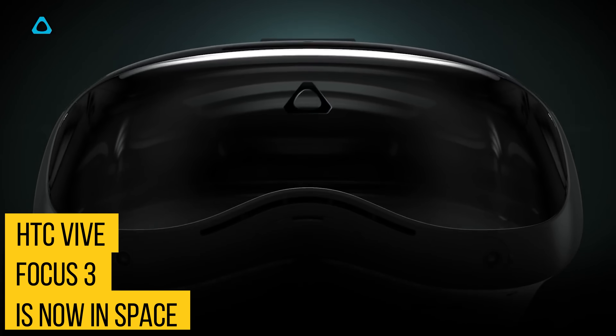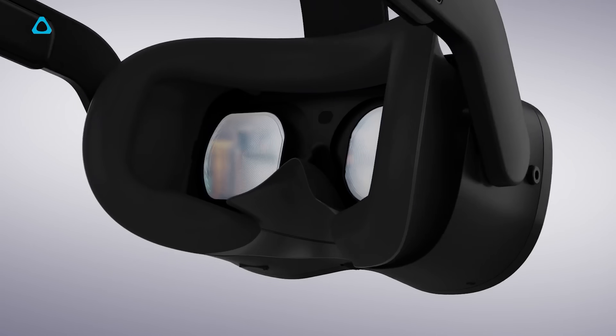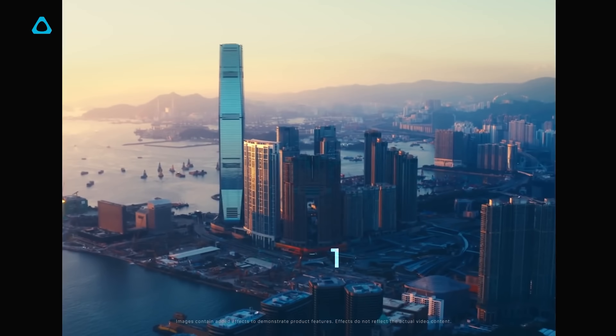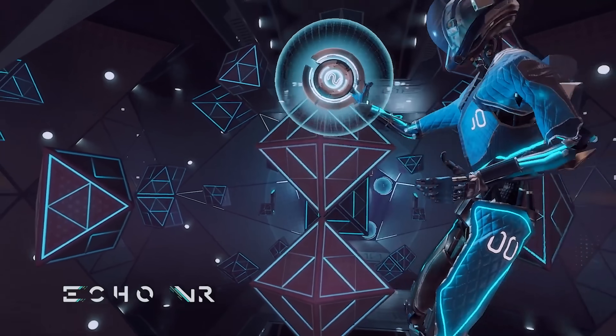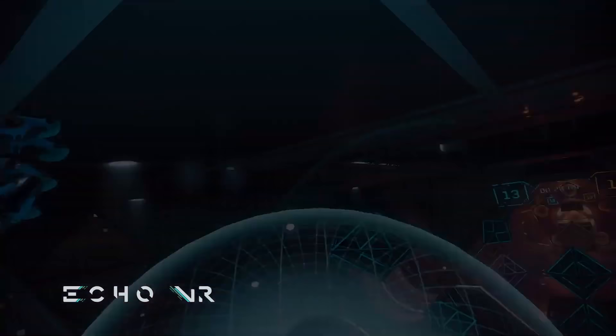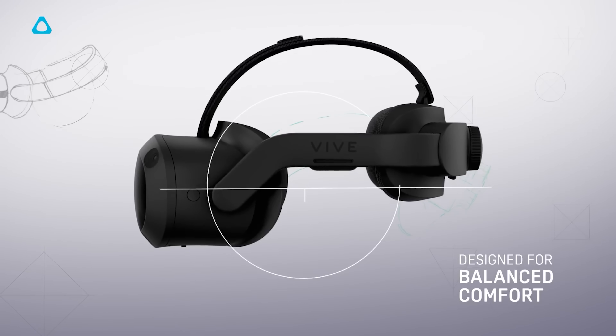The HTC Vive Focus 3 is now in space, as HTC Vive has sent a Focus 3 to the International Space Station. VR is in space — imagine playing Echo VR in space with zero G. Congratulations to HTC Vive for sending a headset off to space. We now have a mod that makes that happen.